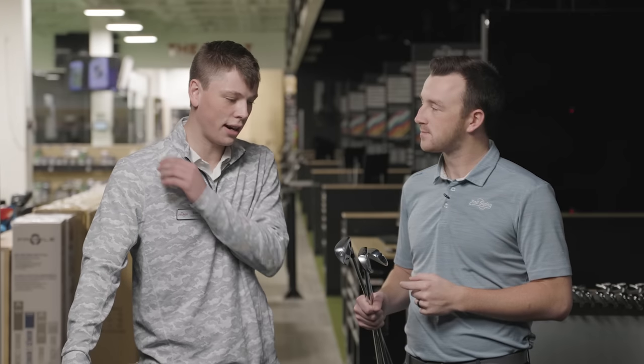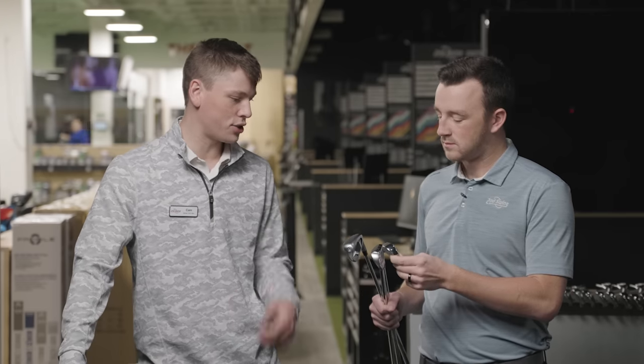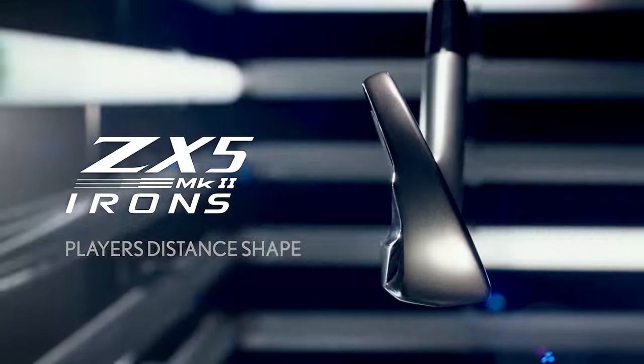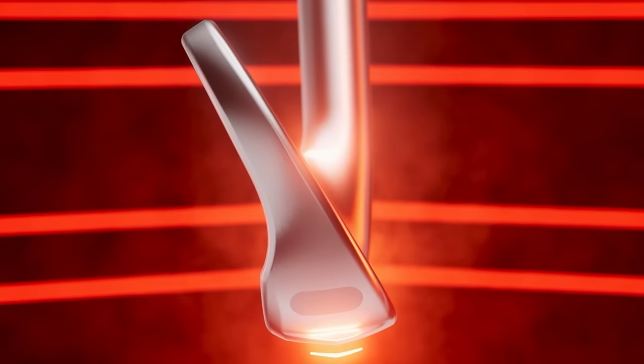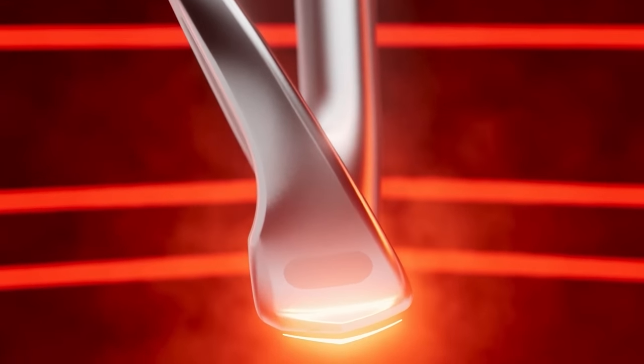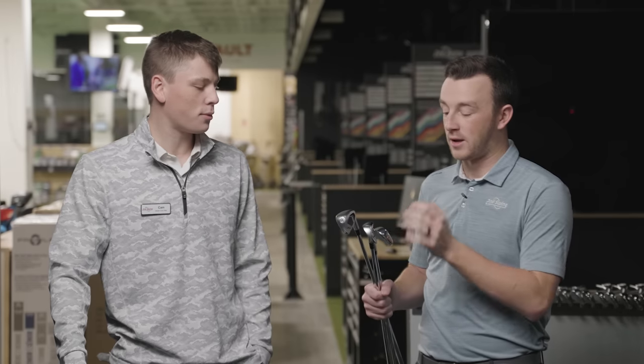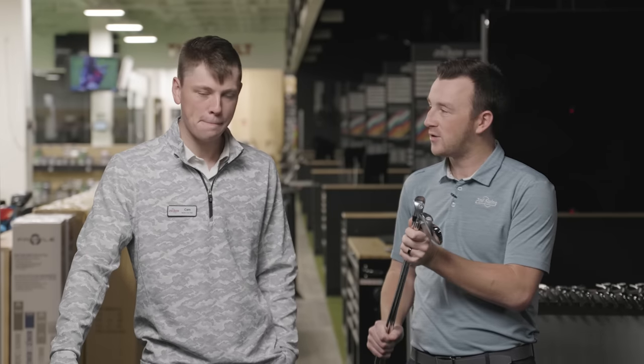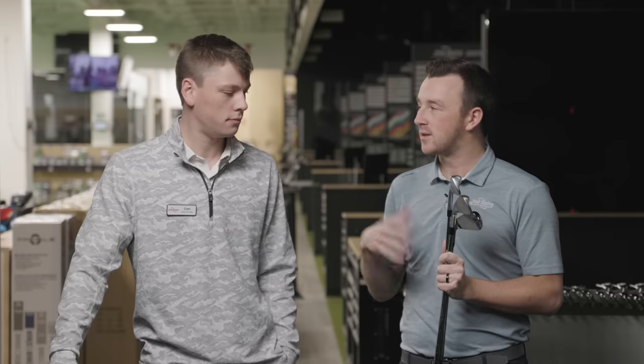The stronger loft on the G430 fits that players' distance category. I'm interested to see what we get out of the ZX5 — I believe that one's at 31 degrees loft on the 7-iron we're testing today. The ZX5 and ZX7 previous generation were super popular in fittings at 2nd Swing — they looked awesome and performed really well. First impressions on the Mark II are pretty similar. So we'll hit a few shots with each of the three models, Cameron will be swinging, and then we'll come back and break down the data.